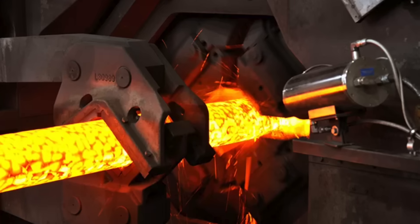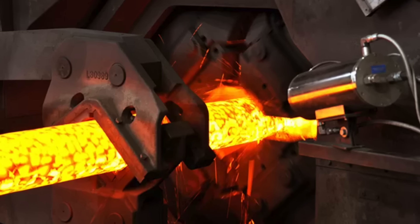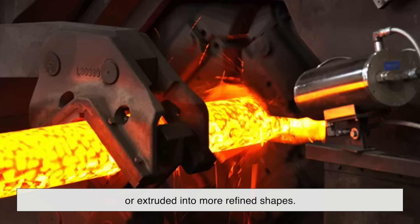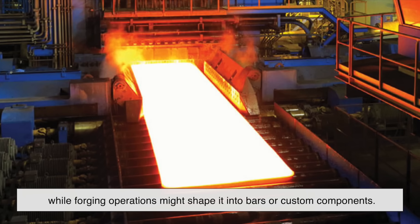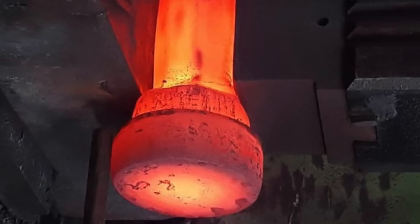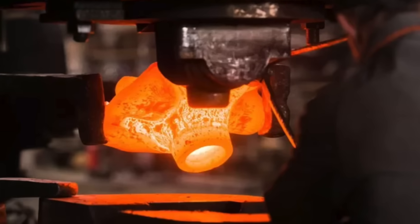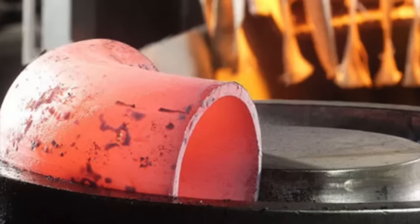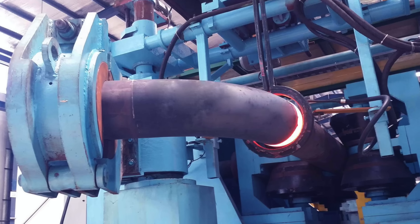After casting, the metal is still in a pretty rough state — solid, but not exactly usable yet. So the next step is hot working, where those cast forms are reheated and then rolled, forged, or extruded into more refined shapes. Rolling mills might flatten Monel slabs into sheets or coils, while forging operations might shape it into bars or custom components. This stage is where Monel's ductility really shines. It can be shaped under high pressure without cracking or breaking. This flexibility makes it ideal for everything from pipes and tubes to fasteners and heat exchangers. Once formed, the metal often undergoes additional treatments such as annealing to relieve internal stresses and improve its mechanical properties.